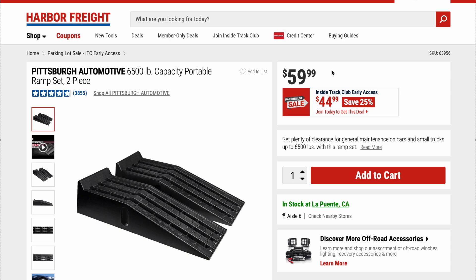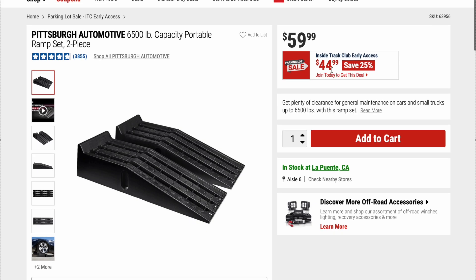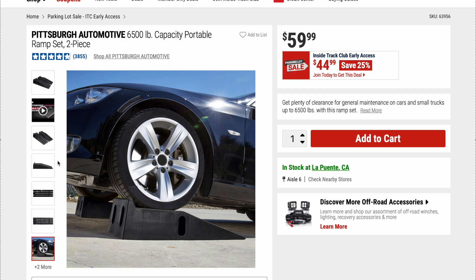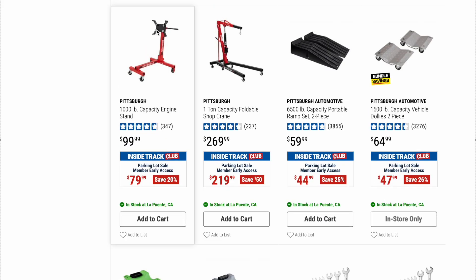We've talked about the Pittsburgh Automotive 6,500-pound capacity portable ramp set of two before. Original price is $59.99, on sale for $44.99. I have a set of these — not from Harbor Freight — and unless you have an SUV or a truck, these are pretty much worthless. If you've got a low car, the front bumper is going to hit them. Other than that, they work great if you have a lifted car, SUV, or truck.